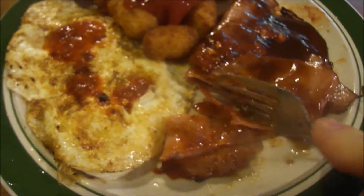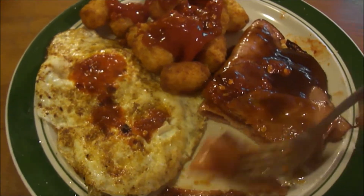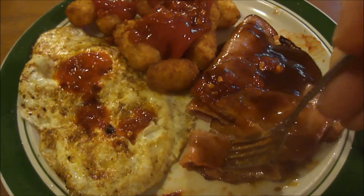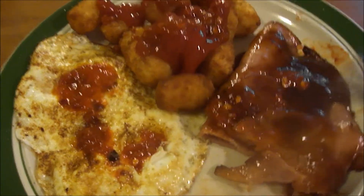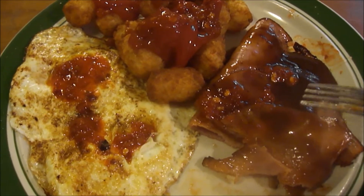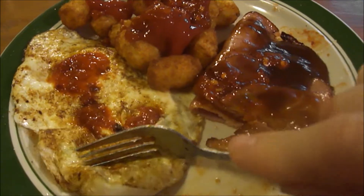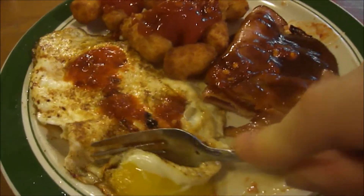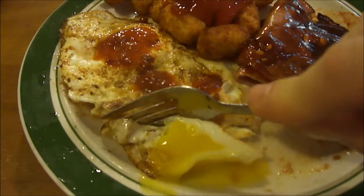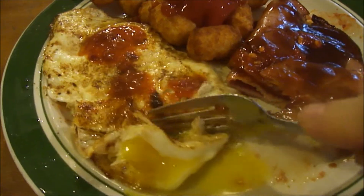I also have some sriracha garlic sauce on it — this is really good. Look at that, nine out of ten! Let's try the fried egg. Look at that — people are always commenting on my eggs in my videos.